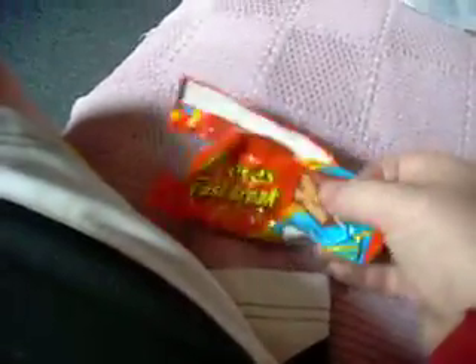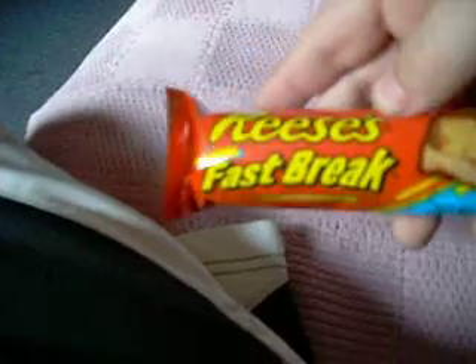I got this Fastbreak bar, but I already ate it — I love them so much. I got another Fastbreak bar and I didn't eat this one yet. Reese's Fastbreak.